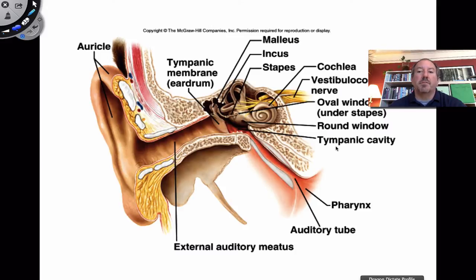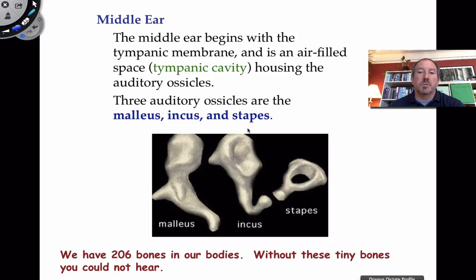The tympanic cavity is usually filled with air and it's in equal pressure with the oral cavity below. This is connected to the oral cavity, your throat or pharynx — the auditory tube, more commonly known as the eustachian tube. All of this is enclosed in bone and is very, very small, which is really interesting to appreciate.